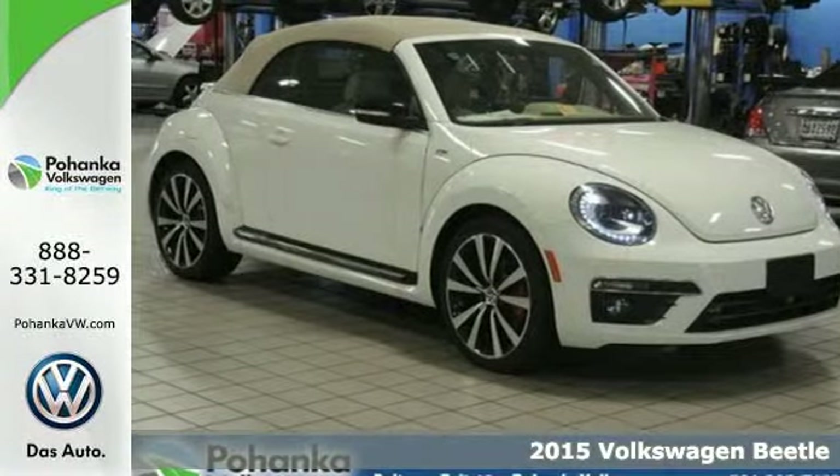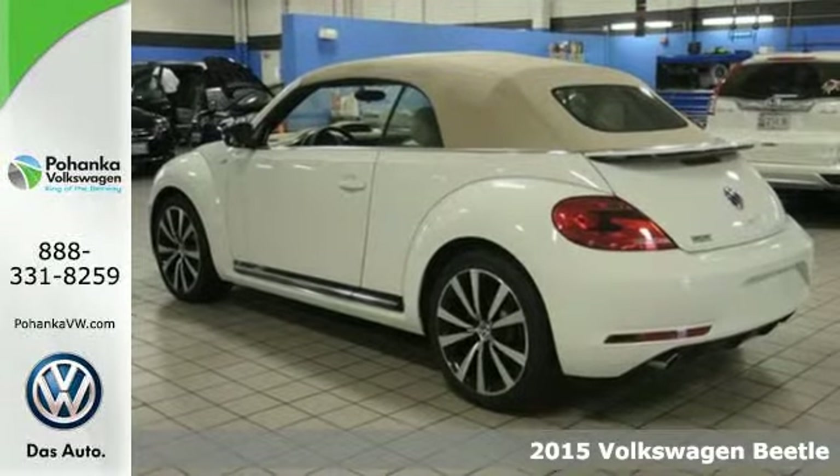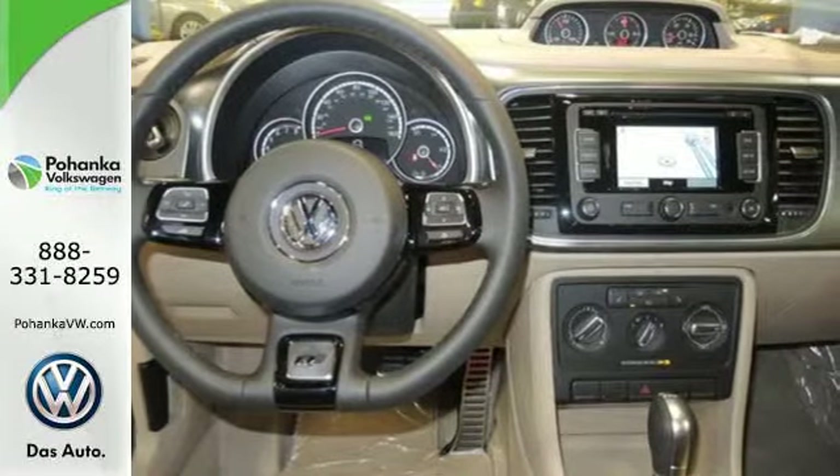It's a 2015 Volkswagen Beetle. In every area, this fabulous icon is a great performer with the power of German engineering combined with the quirky style you've come to love.